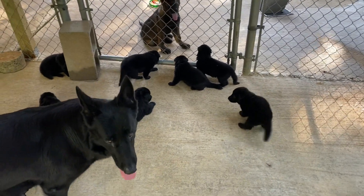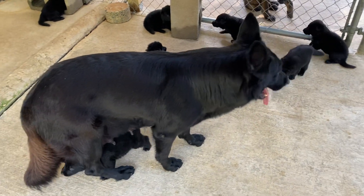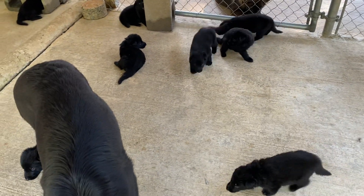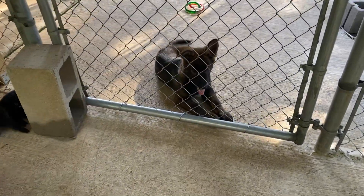Hi everybody! Welcome to our digital kennel, GermanShepherdMan.com — Ruby and Her Babies. This is their first time out on the veranda. This is Puppy Apartment 101, next door is Puppy Apartment 102, and that's Dexter.